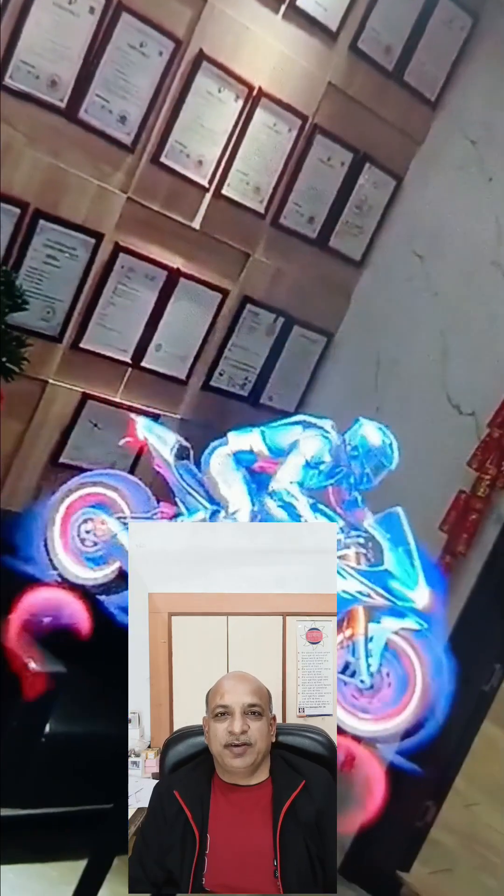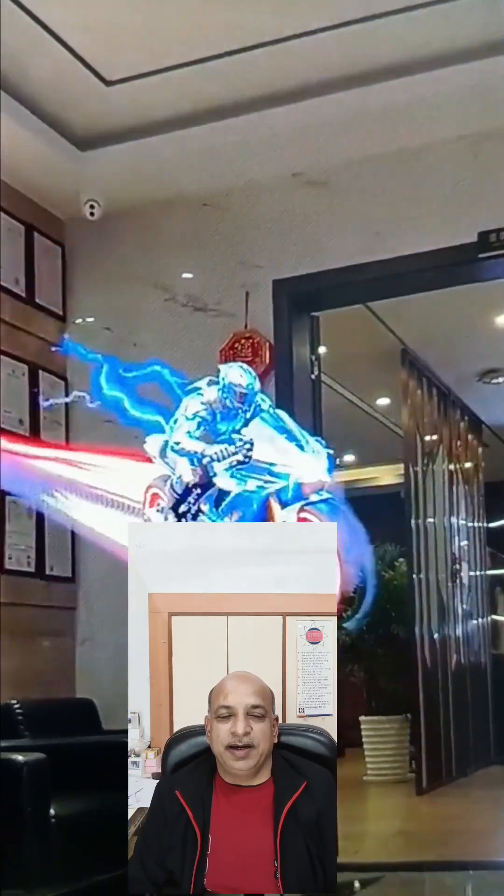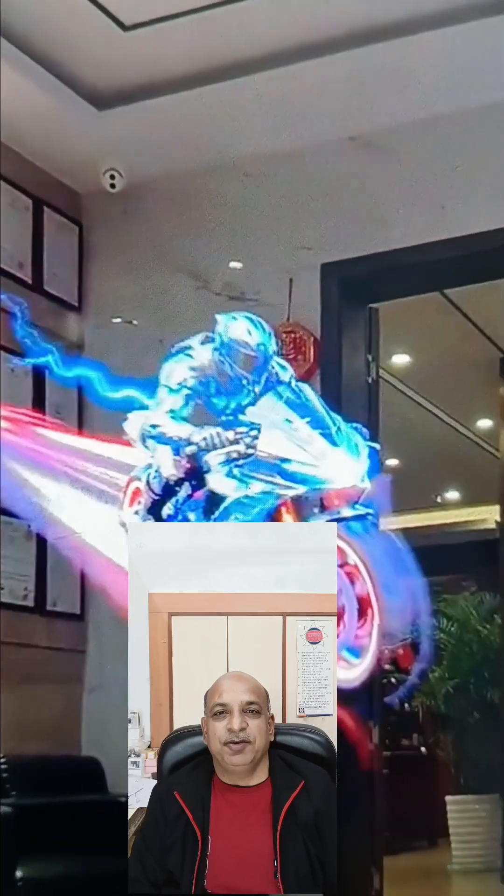This LED Holographic Fan is a micro LED display, which makes your video a very fine display in demonstration. In 3D Holographic Display, you can upload any video and you can see a very fine video in 3D display.